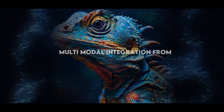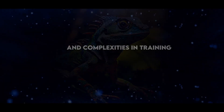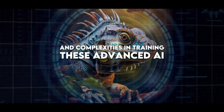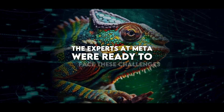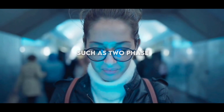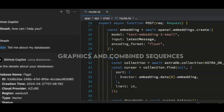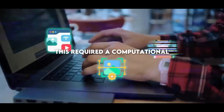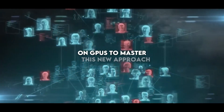This level of deep multimodal integration from the start presented significant challenges and complexities in training. However, the experts at Meta were ready to face these challenges using highly sophisticated techniques such as two-phase learning processes and colossal databases with more than 4 trillion examples of texts, graphics, and combined sequences. This required a computational training effort of millions of hours on GPUs.